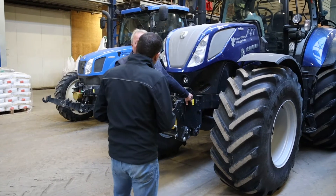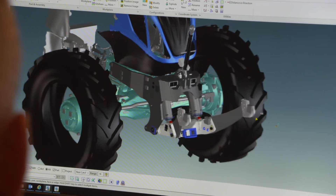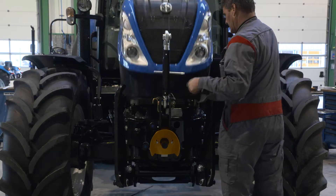We do not shy away from unbeaten paths. In this way, Zoutberg is setting a course towards the agricultural landscape of the future.